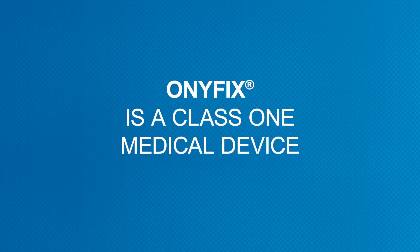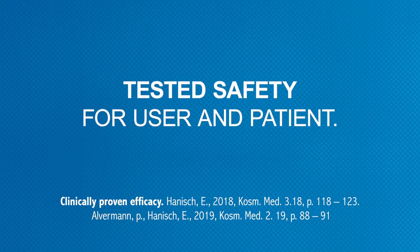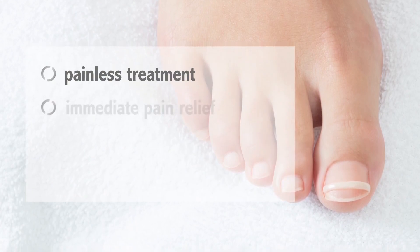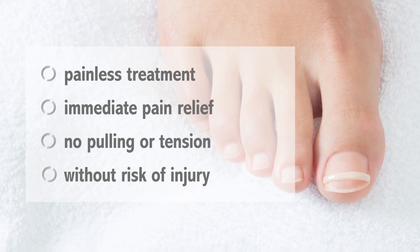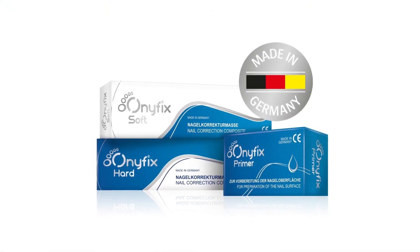Onifix is a Class 1 medical device and offers tested safety for user and patient. Painless treatment, immediate pain relief, no pulling or tension, without risk of injury — these are the advantages of the nail correction system.